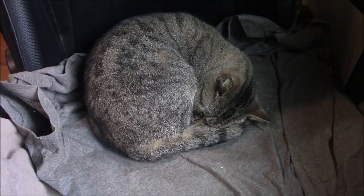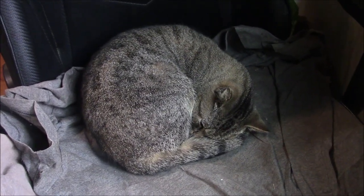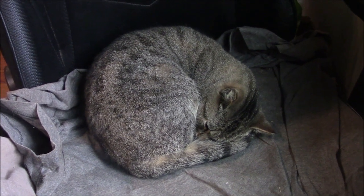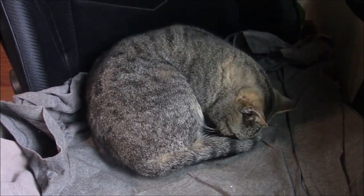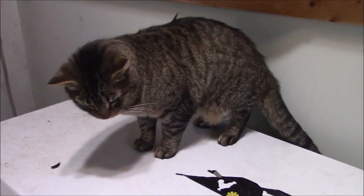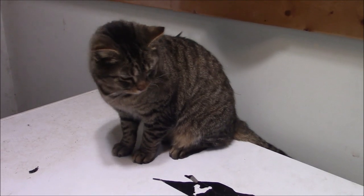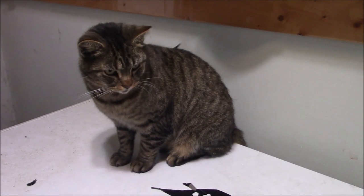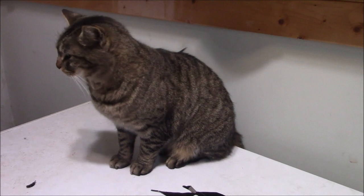Thanks for watching. Take care, everybody. Fifi ain't no fool — she knows a nice cozy place to be. Sweet dreams, Fifers. Grumpy, you're an Indiana cat. You should be used to these cold temperatures. He went outside for like 20 minutes and now he came right back in.